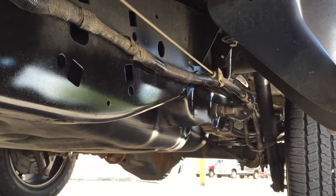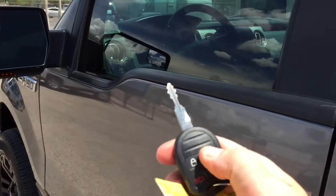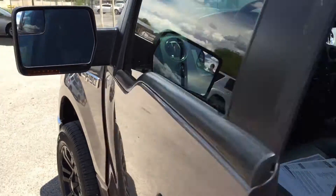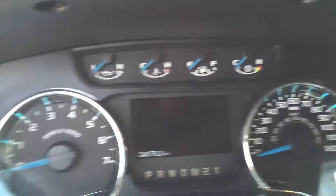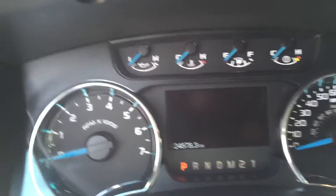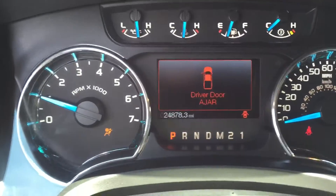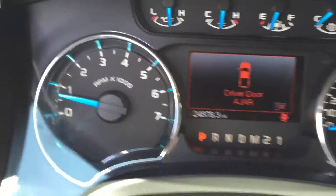There'll be probably 60 to 80 HD pictures of this truck. In that gallery there'll be a little magnifying glass that will allow you to zoom in on something. So if you see something and you want to see it closer, use that little magnifying glass and you'll be able to do that.